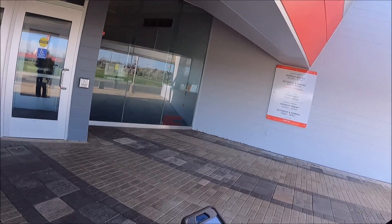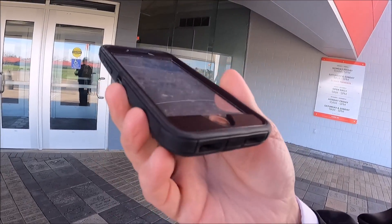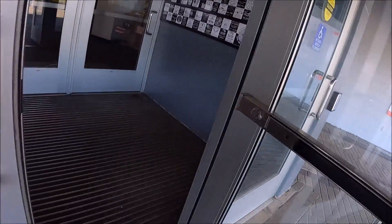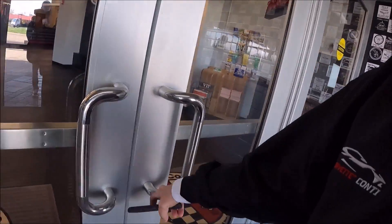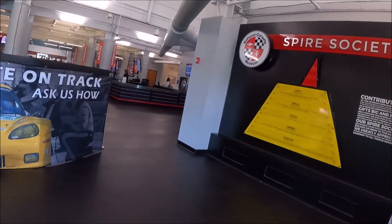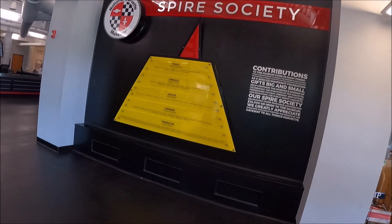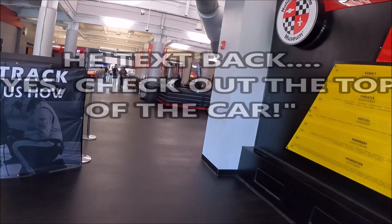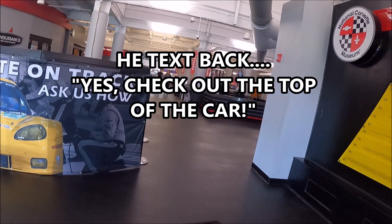All right, let's set Tim up just a little bit. I texted him: 'Hey Tim, it's Rick - are you in front of the webcam?' This is only going to work if he's in front of the car. Yes - check out the top of the car.